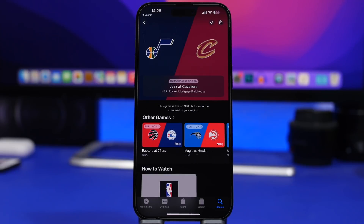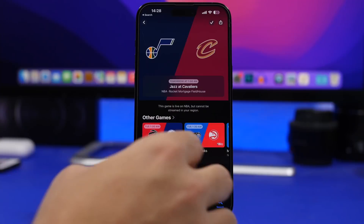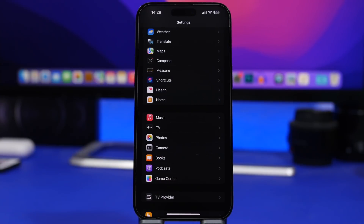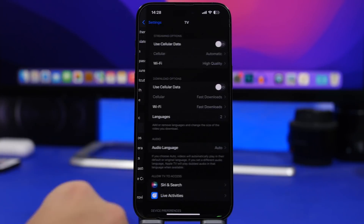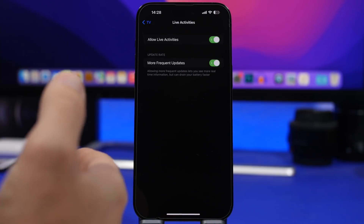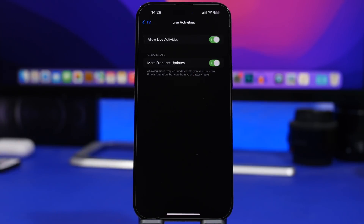There are also a few changes with the TV app. You'll now be able to follow sports with Live Activities from the TV app, which is a really great feature. There's also a new option for more frequent updates — very useful for sports if you're watching a game and want the score updated in real time. Head to TV, go to Live Activities, and make sure you have more frequent updates enabled. Of course, this will consume more battery but you'll get the score in real time.